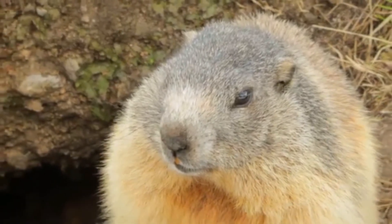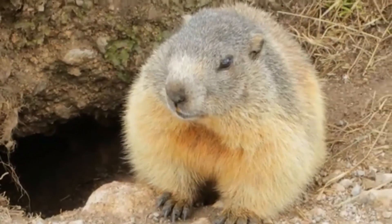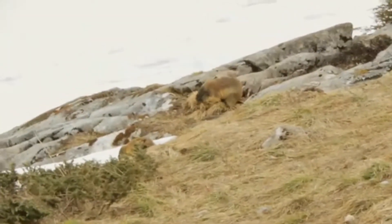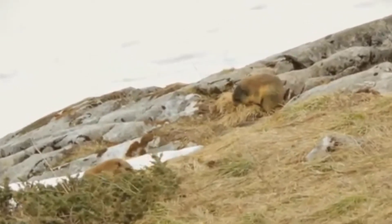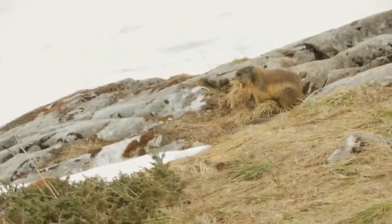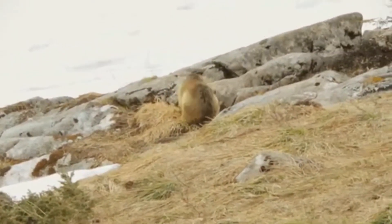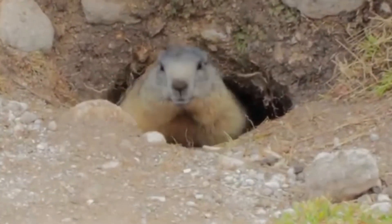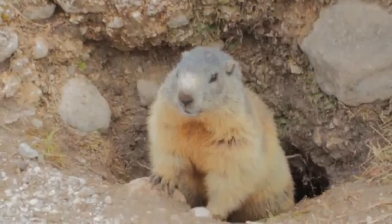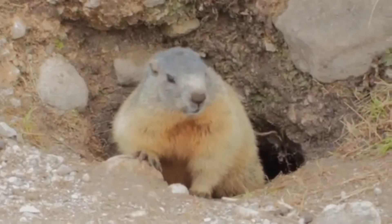They consume high quantities of food in preparation for the long winter hibernation, which can last between five and a half and sometimes up to nine months. Marmots come out to feed early in the morning and late afternoon. They do not stand the heat and sometimes during the hot summer days they don't feed at all. In order to build their burrows, they dig with their back legs and push the soil out of the gallery with their front limbs.